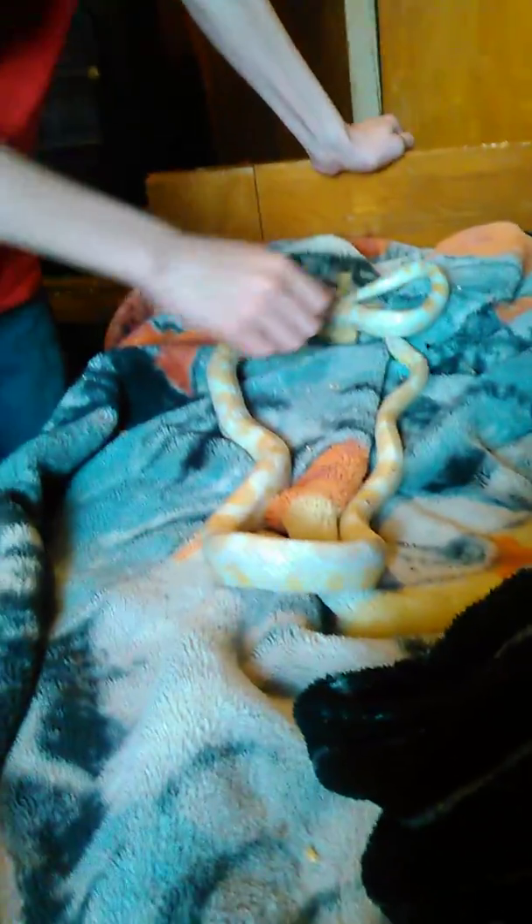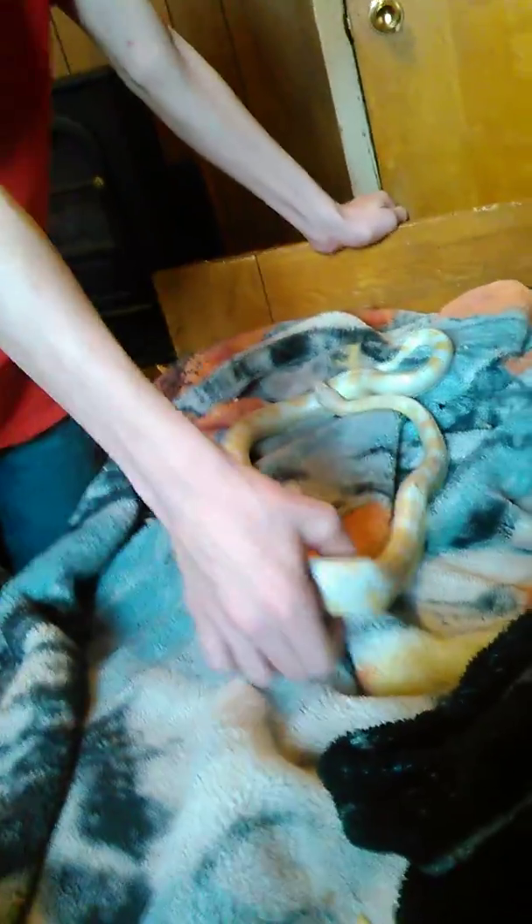Look at that snake. Adorable. Here is my... I just got it yesterday from a dude that we'd seen an ad for. He's a snow corn. He's a male.